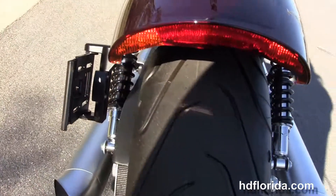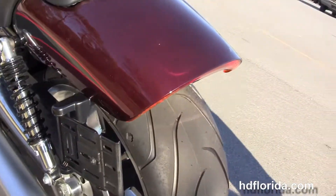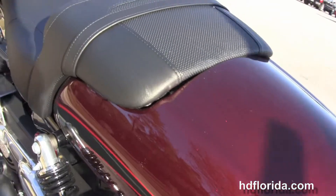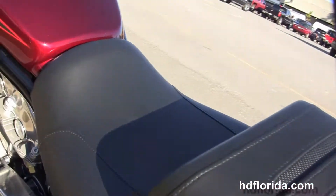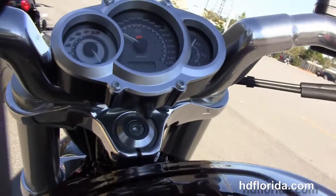We've got the satin chrome dual-sided exhaust system with turnouts, fully adjustable shocks, a unique fastback style tail section with integrated LED stop-tail turn lamps, and a 25.6-inch seat height.